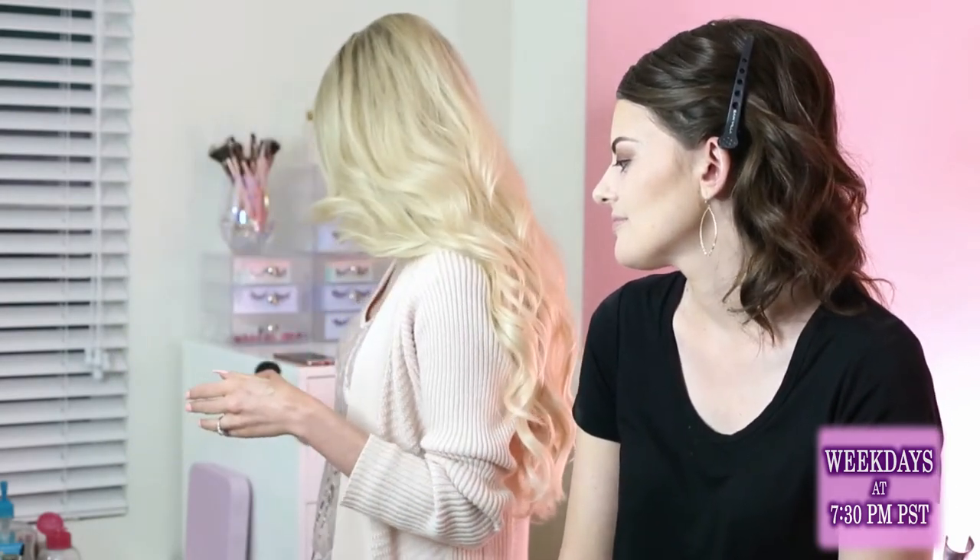People who are more tan actually have a bigger color variation between their neck and chest. So every time I'm super jealous of tan girls I'm going to think — my neck is more balanced. You are so balanced! I'm going to add a little bit of glow now.